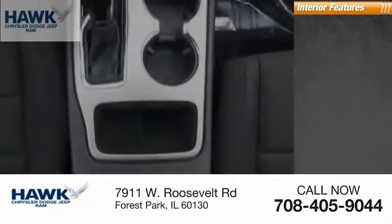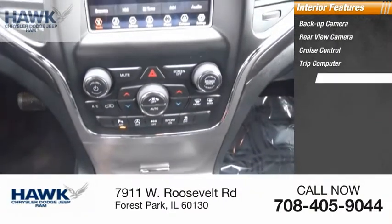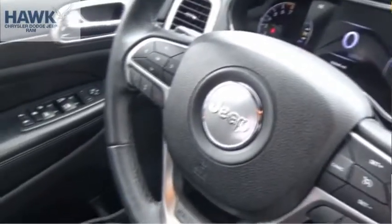Inside you'll find backup camera, rear view camera, cruise control, trip computer, power windows, tachometer, cargo area light, radio data system, compass. Come take a test drive today.